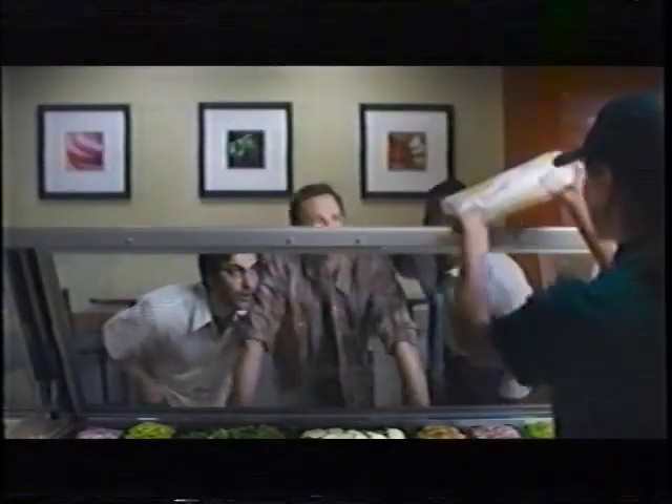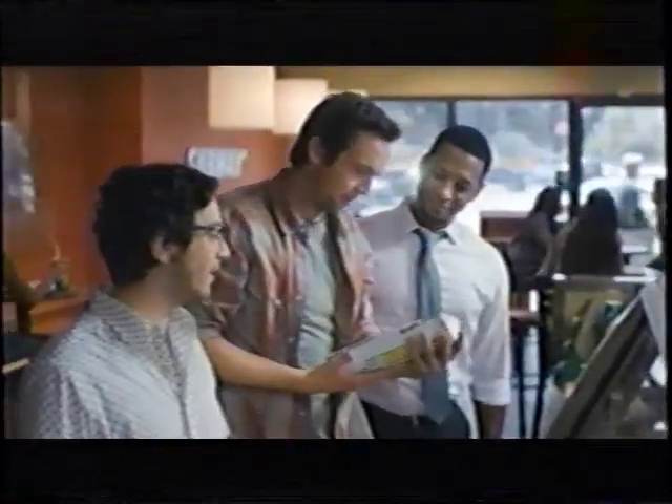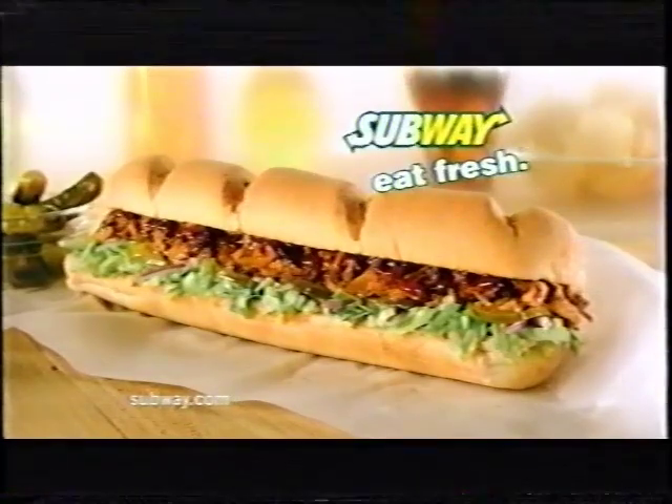Is she yours? Yeah. My first. Congratulations. She's beautiful. She's so sweet. Your applewood pulled pork with extra pickles, sir. She is perfect. New Subway Applewood Pulled Pork. Tender pork and rich barbecue sauce bursting with sweet, smoky applewood flavor. Get it before it's gone. Subway, eat fresh.